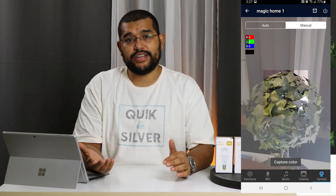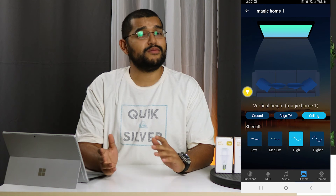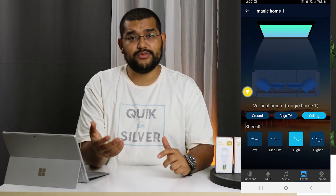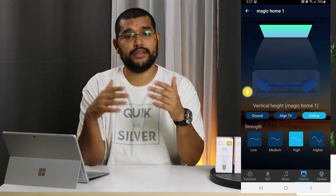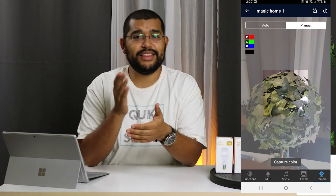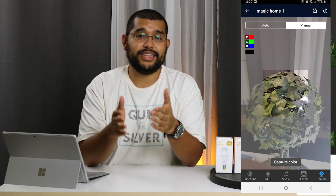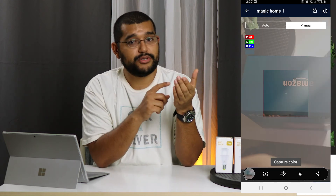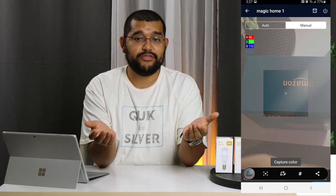We have cinema mode and picture color capture. Cinema mode takes a little more time to set up, but it will give you full immersion — you can set up the lights around you and as things are happening on screen, it will blend in the colors perfectly, making the drama and the action feel like you're right there. And lastly, you have the ability to pick the exact color you want by pointing your camera at it, clicking capture that color, and now you have it saved for later.